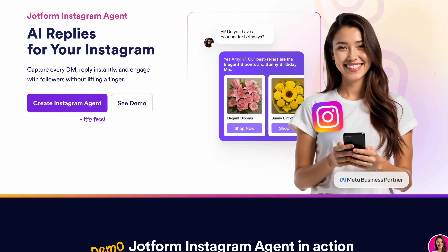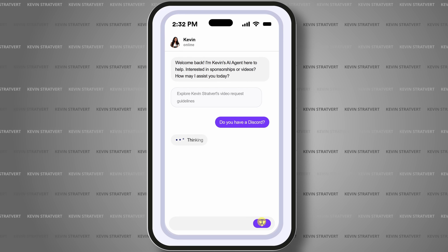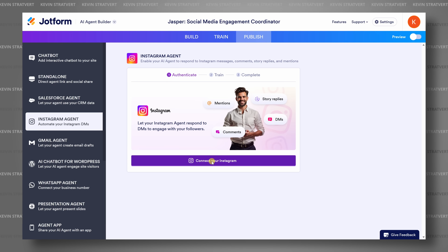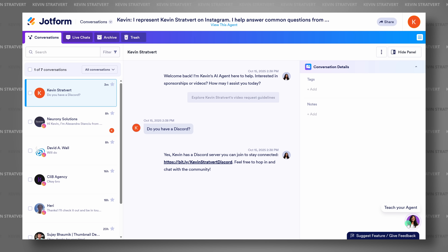That's when I found out Jotform just launched something brand new called the Instagram Agent. It uses AI to automatically reply to your DMs, comments, and story mentions, and it actually learns your tone, phrasing, and even your sense of humor. I partnered with them to show you how it works, how you could train it to speak in your own voice, and how you can save hours every week. Let's dive in.